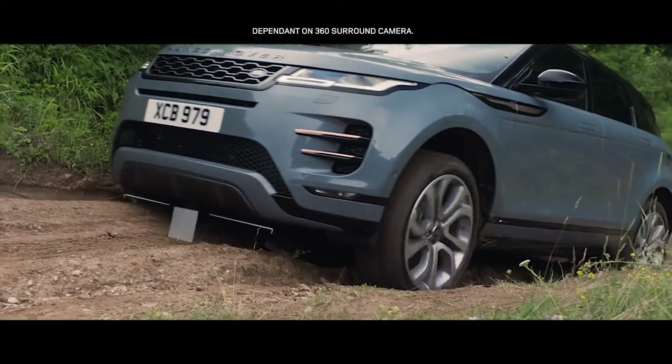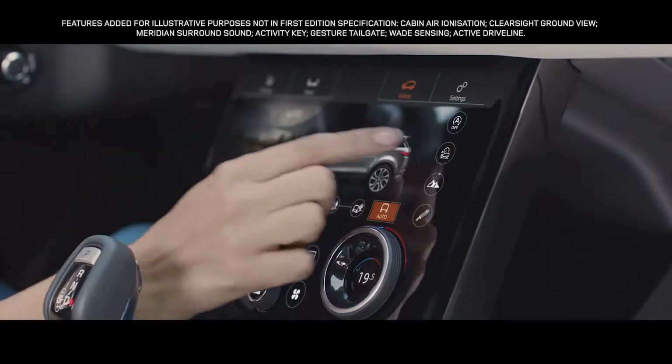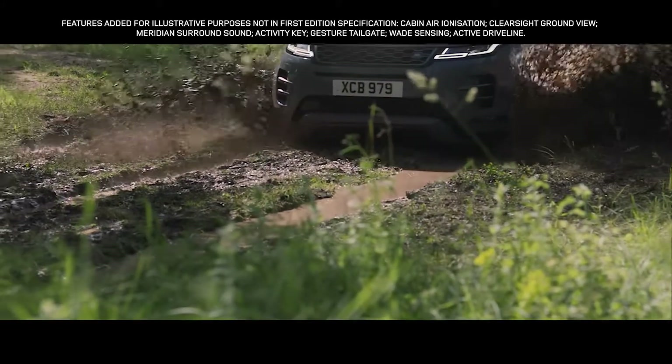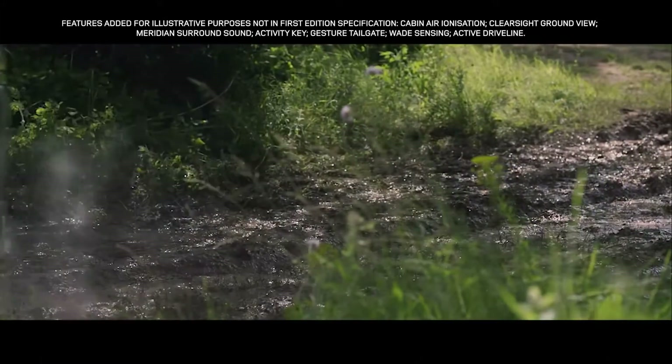The off-road geometry ensures that poised, confident progress can be made, even in the most difficult terrain. All-Terrain Progress Control helps maintain a steady speed in off-road conditions, allowing you to fully concentrate on steering.